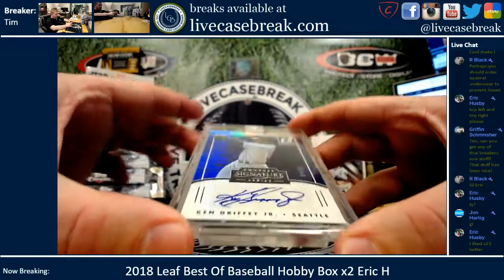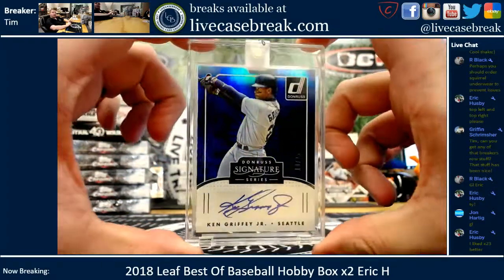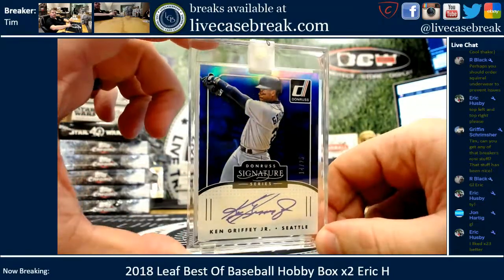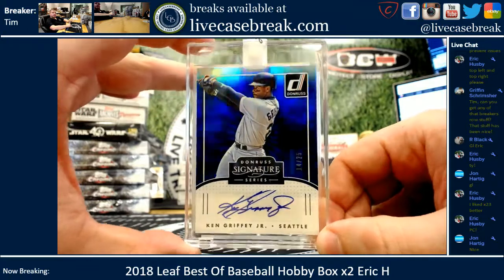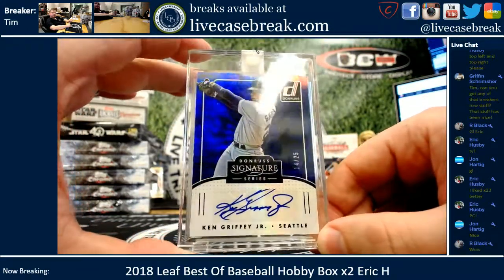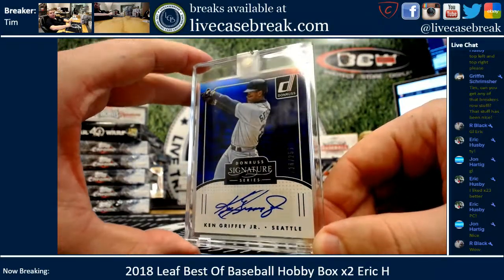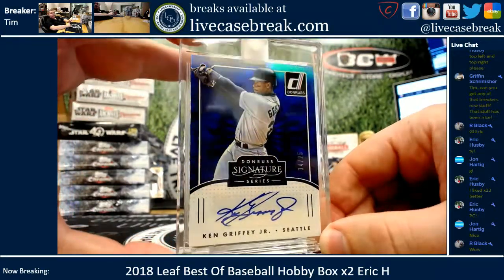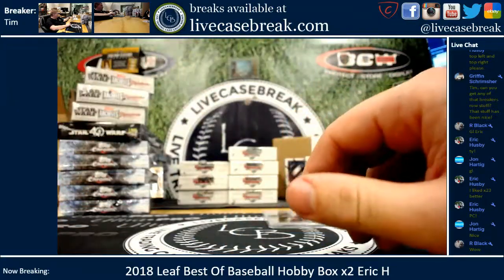First up, Griffey Auto out of 25 from Donruss. It's a lesser product, but it's still Ken Griffey Jr. Nice hit, bro. 14 out of 25 on the Griffey. It's actually a pretty nice design, I have to say — Donruss. Decent.